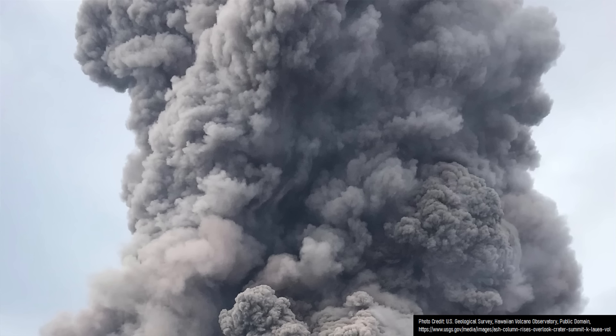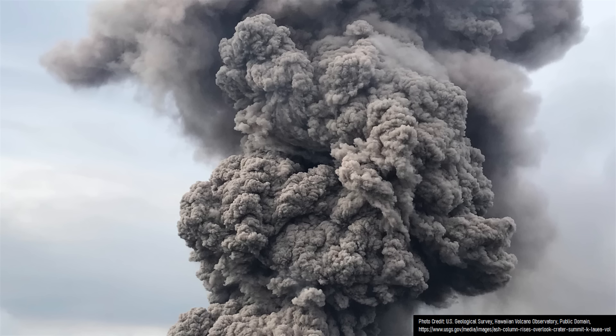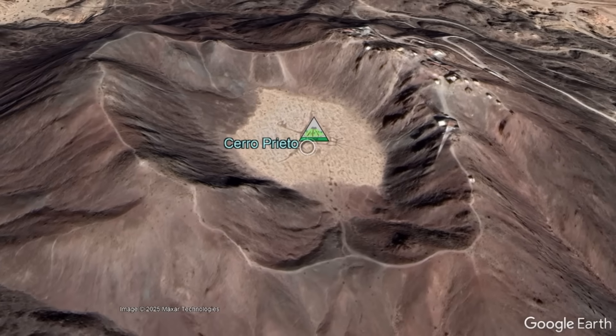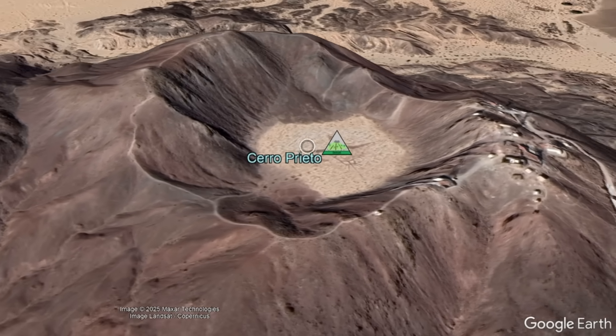Then, towards the end of the eruption, pressure built up underneath the new lava dome summit until it was explosively released, creating a towering eruption column and carving out a more than 1,000 foot wide crater.